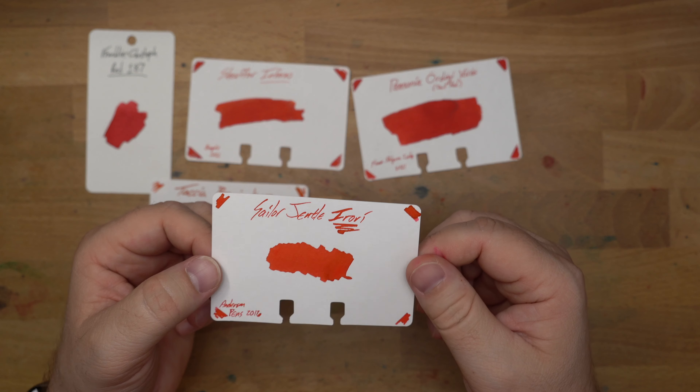Gorgeous ink from Sailor Irori, Tasha Benizakura, Pannonia Odogivorosh, Schaefer Inferno, and Franklin Kristoff Red 187. There's the reds. Let me know what your favorite red is down there in the comments. And until next time, peace out.